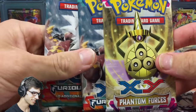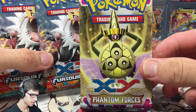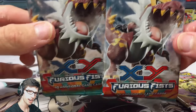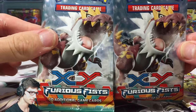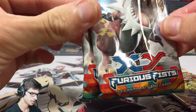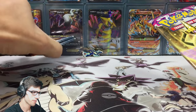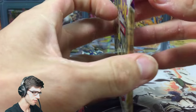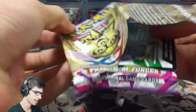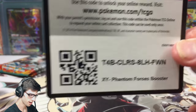That was the main feature of the blister pack — the pin — and then it's just a standard opening with three packs. We've got an Aegislash pack art from Phantom Forces and two Tyrantrum pack arts from Furious Fists. Usually when I have two of the same pack art in one of these blisters I pull an ultra rare, so we'll save Furious Fists for last and kick it off with Phantom Forces to build the suspense.